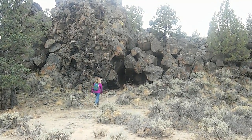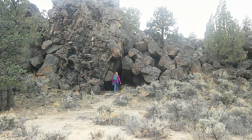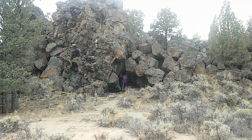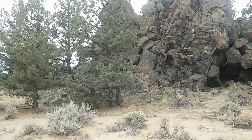We're back on the Flatiron Rock Trail and you can see my companion Pam has decided to take a little adventure into a cave. This is lava rock, several thousands upon thousands of years old. We'll walk up there ourselves and take a look at this.